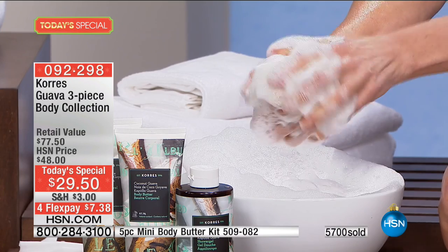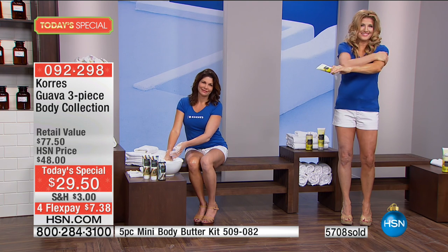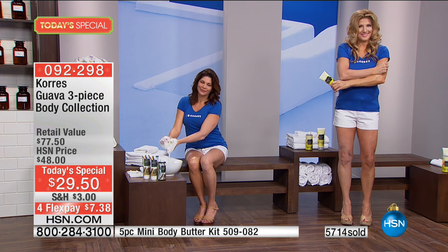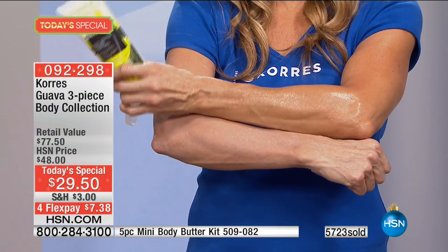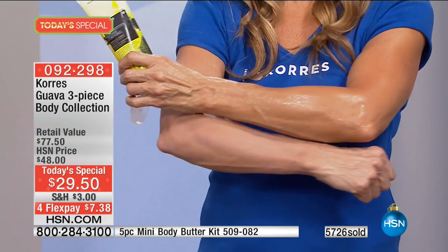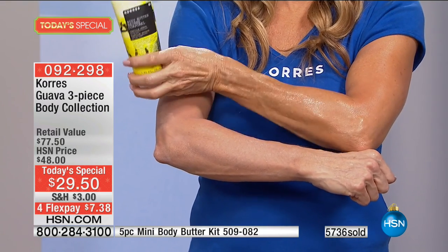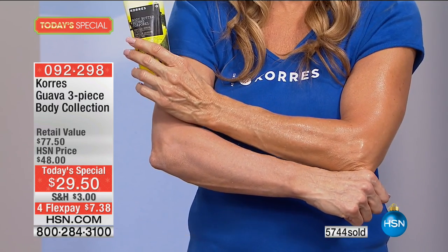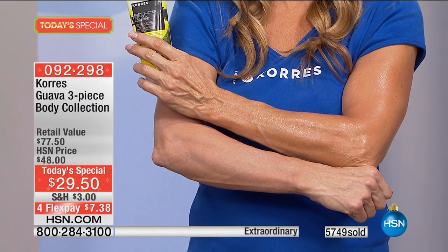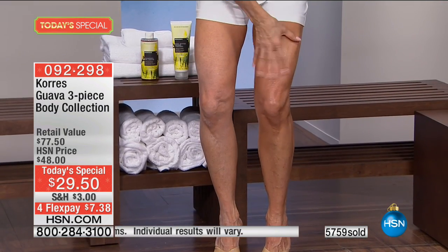Let's go to our model Renee. You can see the difference in her arms right now. I talked to Renee before the show and I said, 'Is that really your skin?' Her before arm and leg looked like an older woman's — and she's not an older woman. But her after looks like a younger woman's.